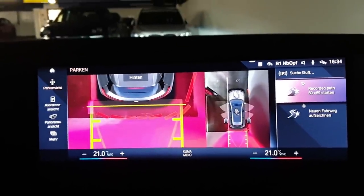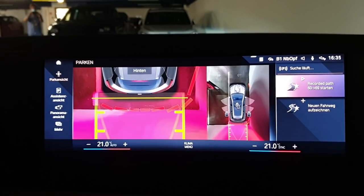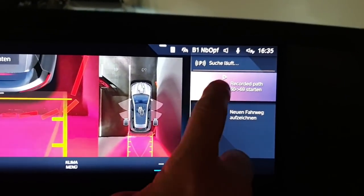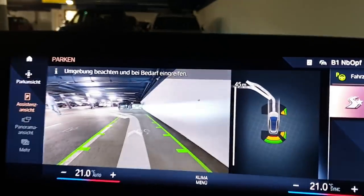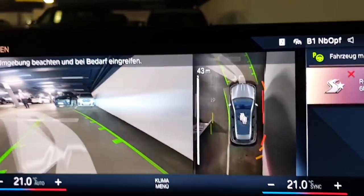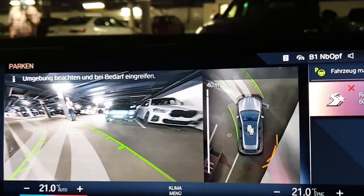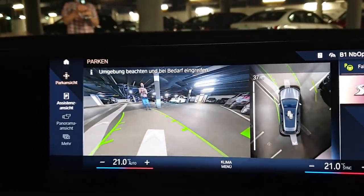You can name the route — yes, you can name it freely. This one is called '60 to 69' with the number of the parking spaces. The only thing you have to do is push the button and release the brake. And you can see the path on the screen. I notice the recorded path goes forward and then back.